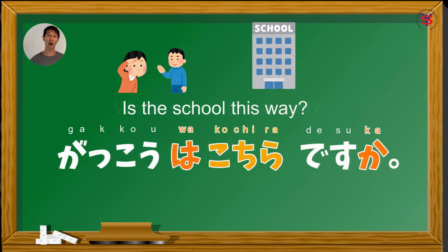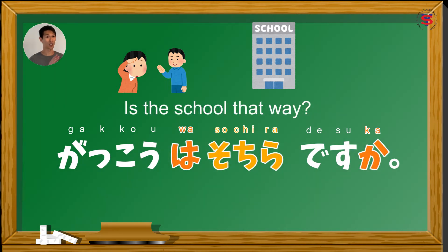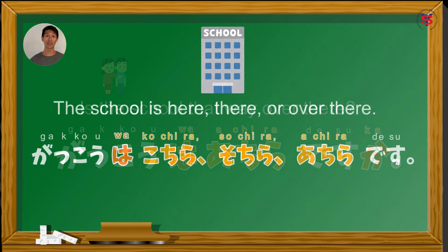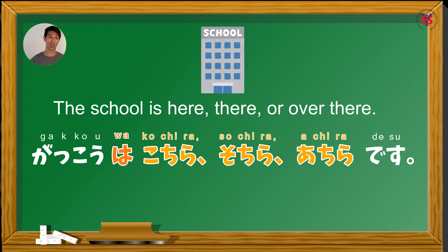So, our question becomes: Gakkou wa kochira desu ka? — Is the school this way? Gakkou wa sochira desu ka? — Is the school that way? And if you're referring to a space far from both the speaker and the listener: Gakkou wa atchira desu ka? — Is the school that way over there? Kapag isinasagot na natin ang tanong na iyon, we can use the sentence structure in the question. So, we replace the dochira with kochira, sochira, or atchira. Our response will be gakkou wa kochira, sochira, or atchira desu — the school is here, there, or over there.